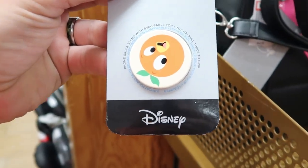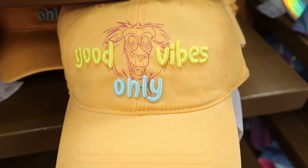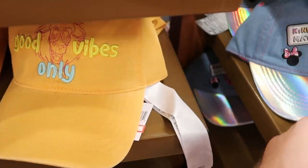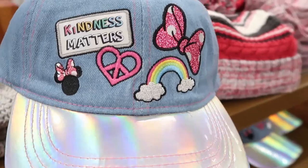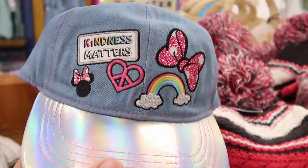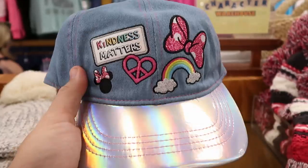They still have the Good Vibes Only hats with Rafiki for $7.99. There's also another new hat for $8.99 that says 'Kindness Matters' with iridescent embroidery — you've got Minnie Mouse, a rainbow, and a Minnie bow on a very soft denim material.